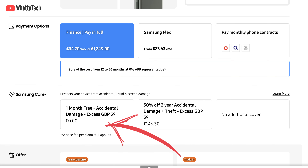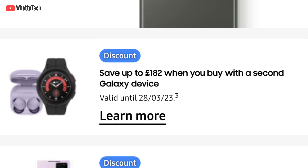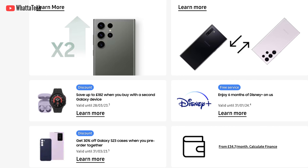Samsung Care Plus also comes free for one month, covering accidental damages, so you don't have to worry for at least a month. You'll also be saving up to 182 pounds if you buy a second device like a Galaxy Watch 5 Pro or Buds 2 Pro, plus you'll get around 30% off on cases and accessories.